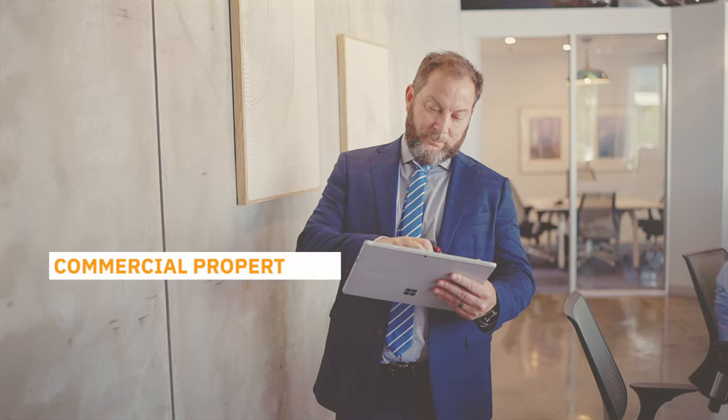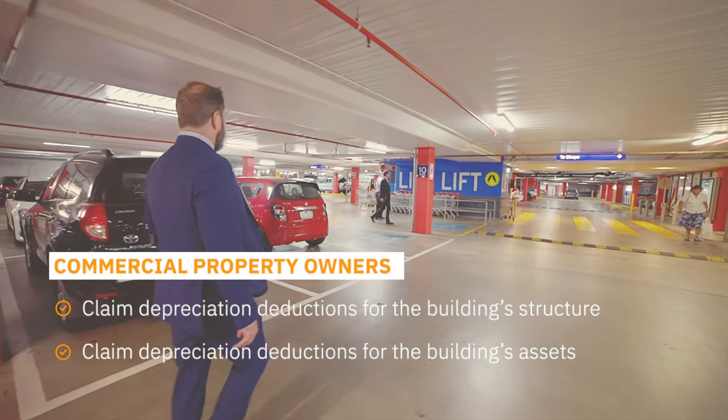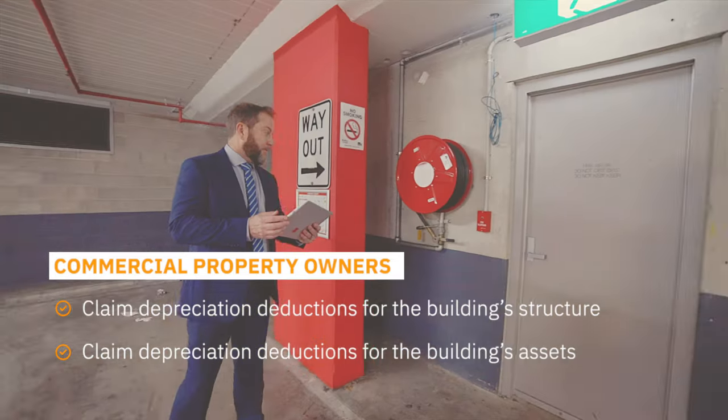Commercial property owners: you can also claim depreciation deductions from both the building structure as well as any assets you own within the property.